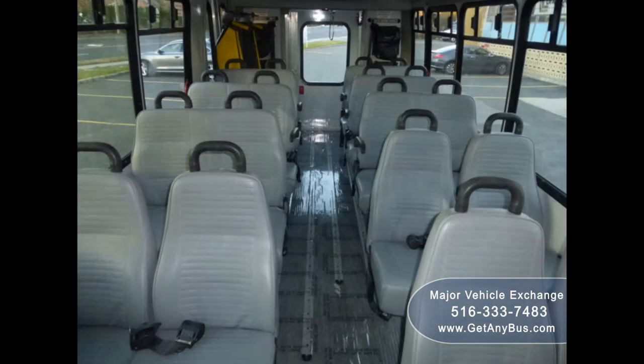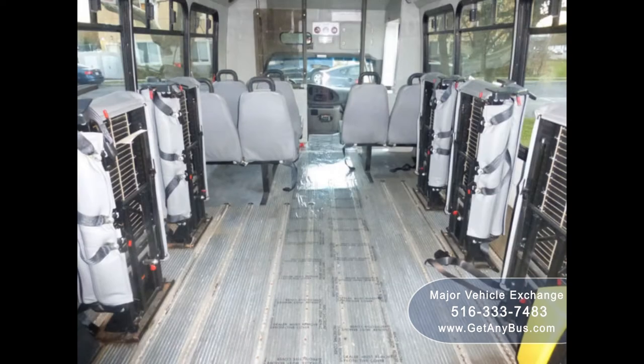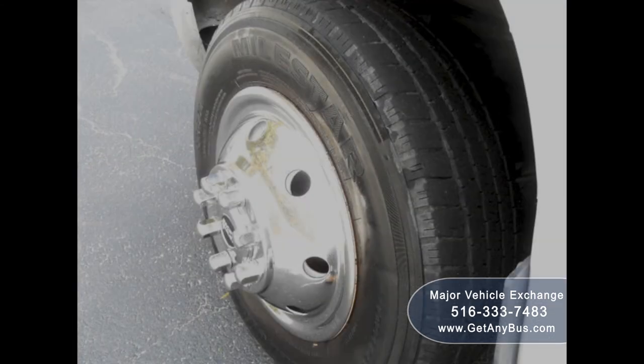Additional features include stainless steel entry rails with vanity panels, excellent condition vinyl seating with seat belts, armrests and grab handles, six double flip seats, Q-Straint automatic retracting wheelchair tie-downs, gray rubber high flat transit floor, and tires with new chrome wheel simulators in very good to excellent condition with substantial tread remaining.